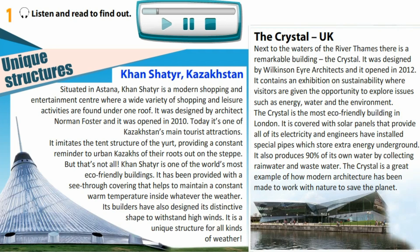Kan Shatir, Kazakhstan. Situated in Astana, Kan Shatir is a modern shopping and entertainment center where a wide variety of shopping and leisure activities are found under one roof. It was designed by architect Norman Foster and it was opened in 2010.